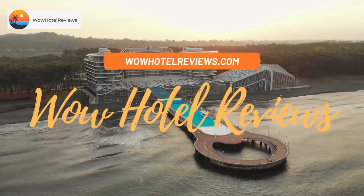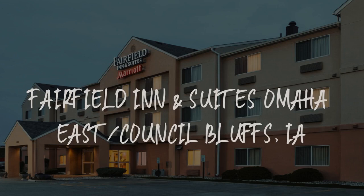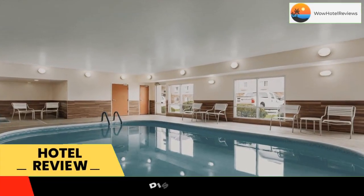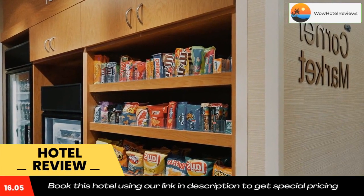Hello guys, welcome to Wow Hotel Reviews. Today I am reviewing Fairfield Inn and Suites Omaha East Council Bluffs, Iowa. It's a three-star hotel. Please use our Booking.com link in the description to book the hotel and get special pricing.